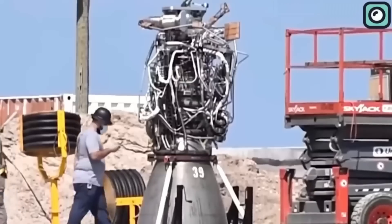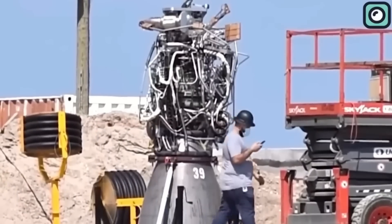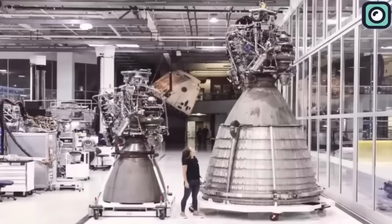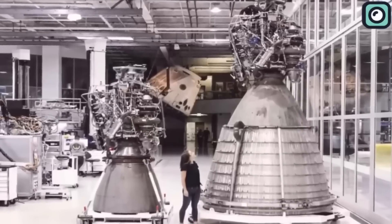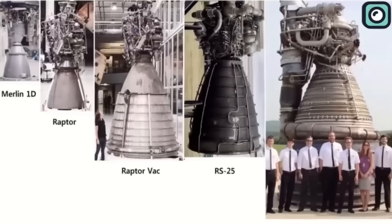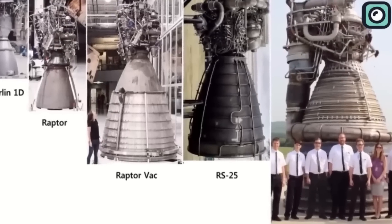Starting with the Raptor 1.0 used on Starhopper prototypes, to the Raptor 1.5 used on the latest prototypes, SpaceX has made steady improvements. Now they're ready to take the next step with the introduction of the Raptor 2. While still utilizing methane and liquid oxygen, the Raptor 2 sets itself apart with its design by making it more resistant to flame and heat.